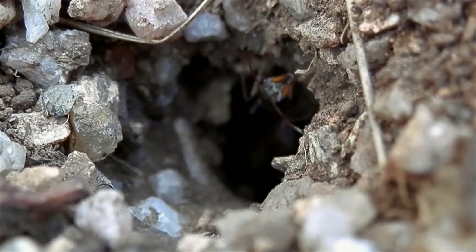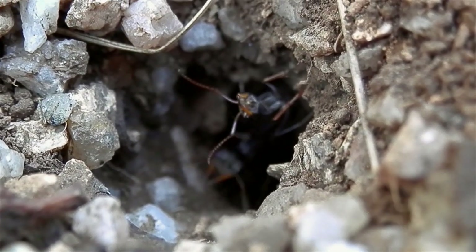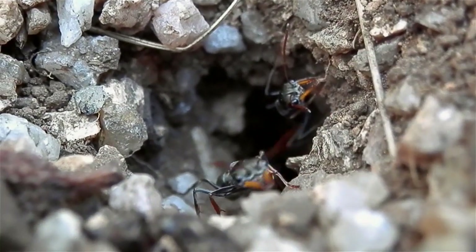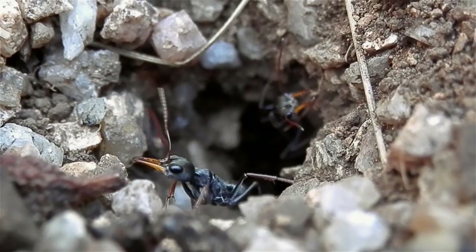Walk around that area for a bit. If you don't find anything, come back in half an hour or so and have another look, because they might have just been on the verge of flying.